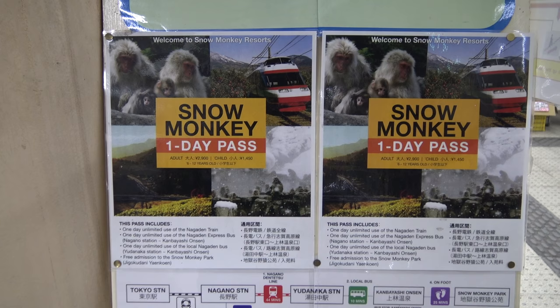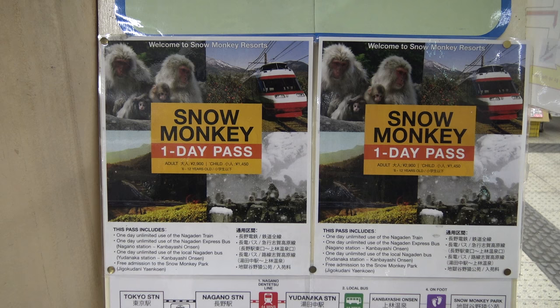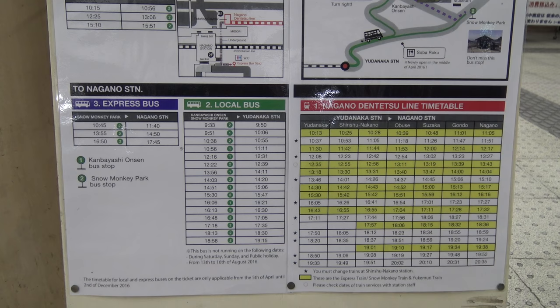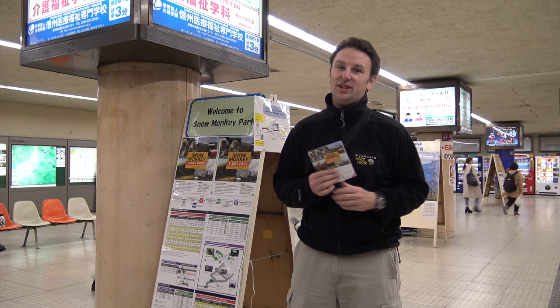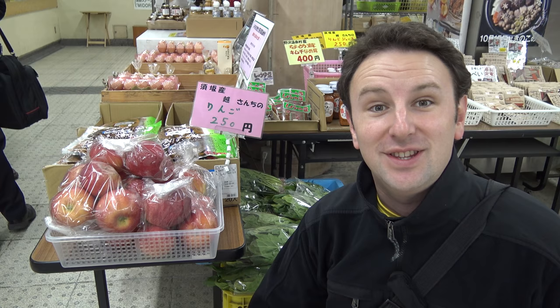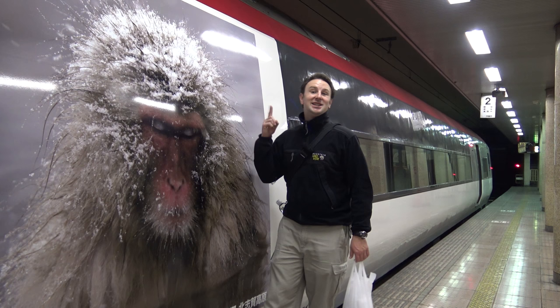There are two main ways to get to the Snow Monkey Park from Nagano Station: an express bus, or the Snow Monkey Express train to a local bus. Whichever way you go, you can get the Snow Monkey one-day pass, which includes round-trip transportation and admission for 2,900 yen — a lot cheaper than buying separately. In the low season, buses only run three times a day, so check the timetables. If you want a snack for the train, pick up some Nagano apples at the station — cheap and delicious. The right train has a big snow monkey on it.